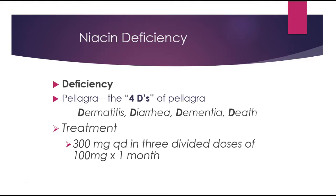Niacin deficiency results in something called pellagra, characterized by the four D's: dermatitis, diarrhea, dementia, and ultimately death. With dermatitis, there are skin changes; with diarrhea, gastrointestinal changes; the dementia is a result of neurological changes; and death will occur if the deficiency is not corrected.